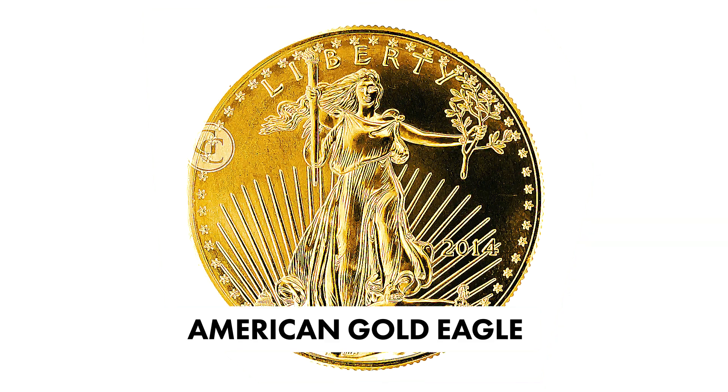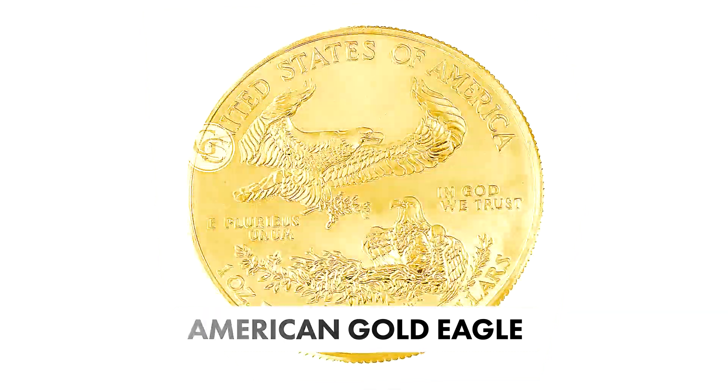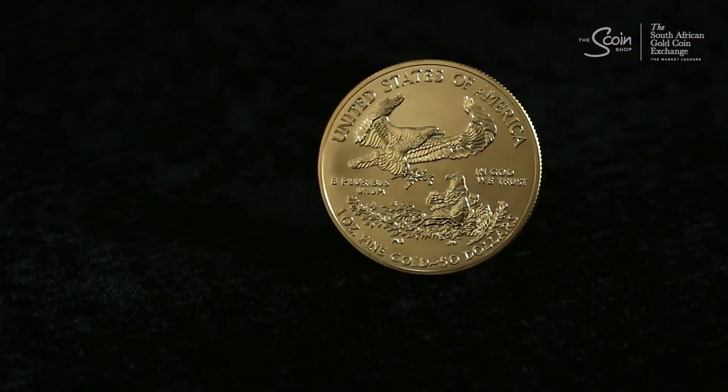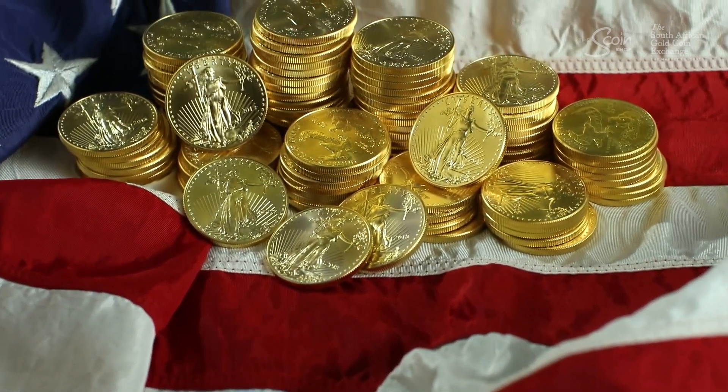Number three on our list is the American Gold Eagle. First issued in 1986, this coin features Lady Liberty on one side and a family of eagles on the other. It's the most popular gold coin in the United States, symbolising freedom and pride.